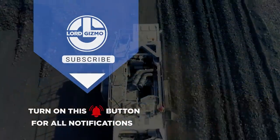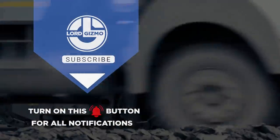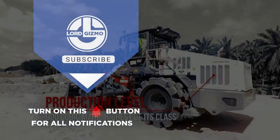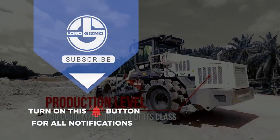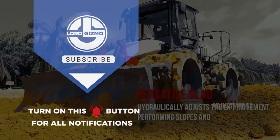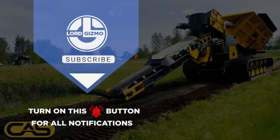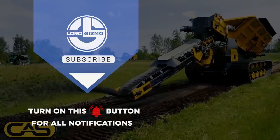If you liked this video, make sure you check out one of these two for more great machines. Feel free to like and subscribe — it's always a big help to us. And with that, we'll see you next time. Bye.